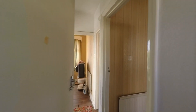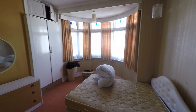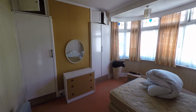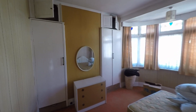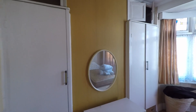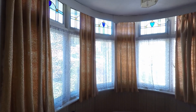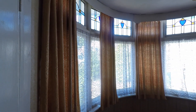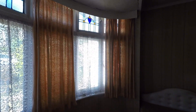Last but certainly not least, the front bedroom — again a great size double with plenty of space for a double bed and ample bedroom furniture. We also have built-in wardrobes to either side of the chimney breast, and the same as the dining room downstairs, we have this fantastic bay window with the coloured glass, so lots of beautiful original features still in this property.